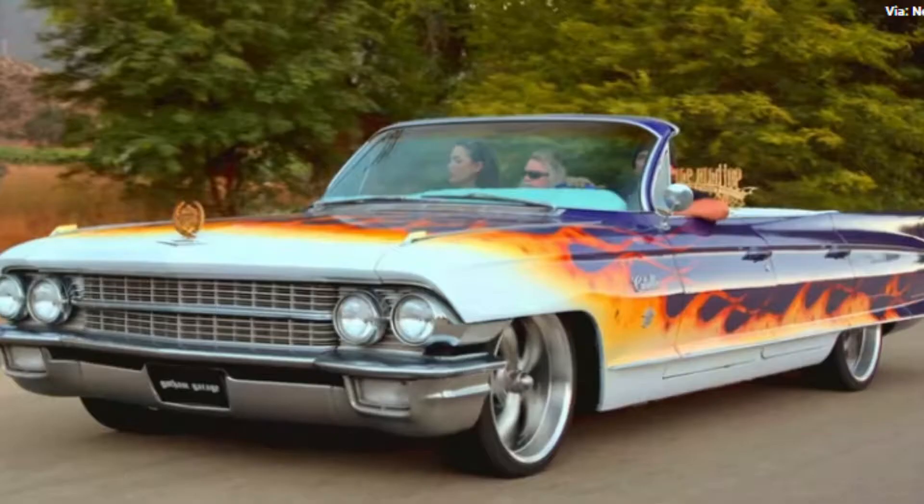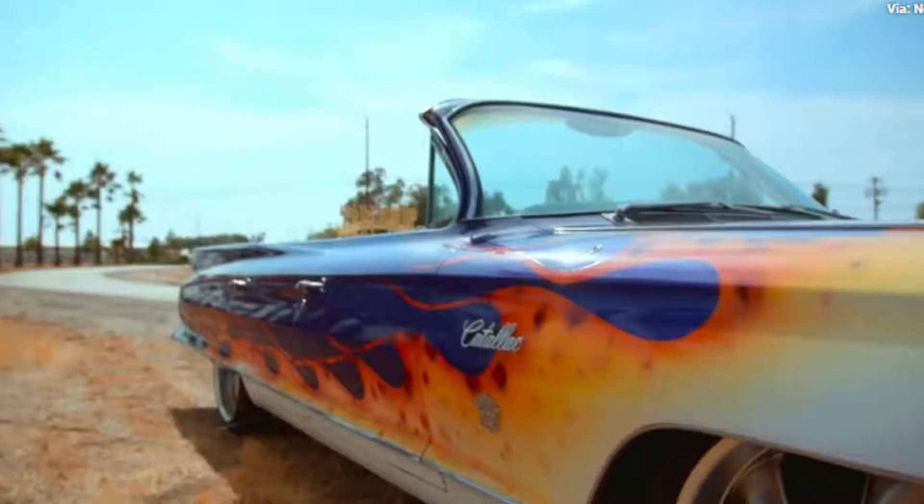The final touch was painting this classic car in beautiful colors like fiery reds or purples, which really made its former glory shine through. You can't go wrong either way when choosing your color scheme.